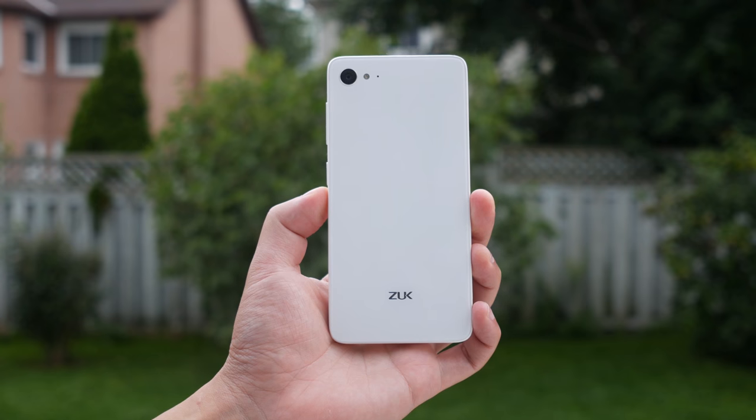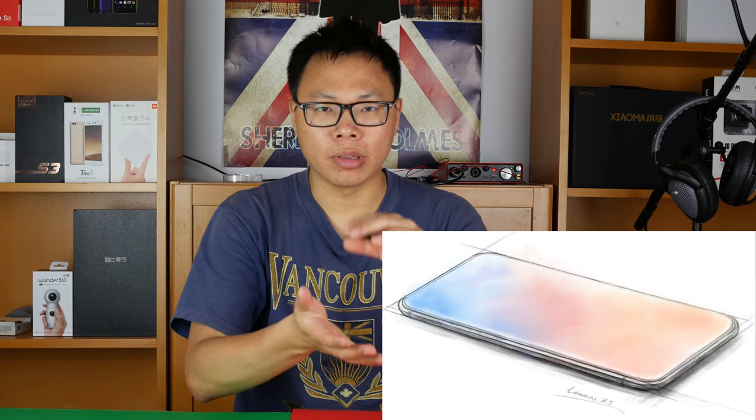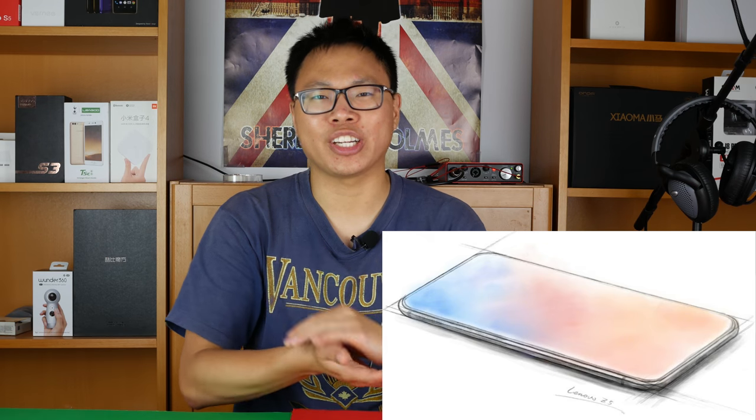Lenovo has been teasing their new Lenovo Zuck Z5, and they've actually announced a couple of specs that sound a little bit sketchy, so let's check it out.